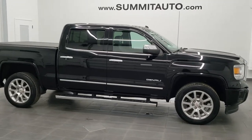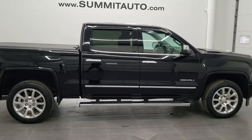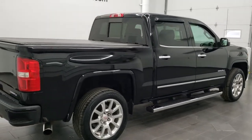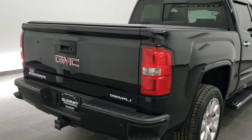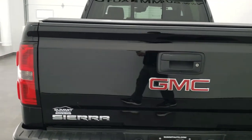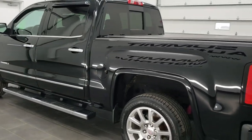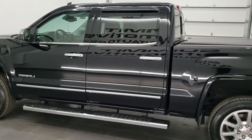This is stock number 11281A. We're here at Summit Automotive in Fond du Lac, Wisconsin, your new and used light duty truck headquarters. Today we are checking out this super clean 2014 GMC Sierra 1500 Crew Cab Short Box Denali Package. This truck has a 6.2 liter V8 motor, it has been fully safetied and inspected by our service shop. It has a fresh oil and filter change, all the fluids have been checked and topped off, and this truck is 100% ready to go.